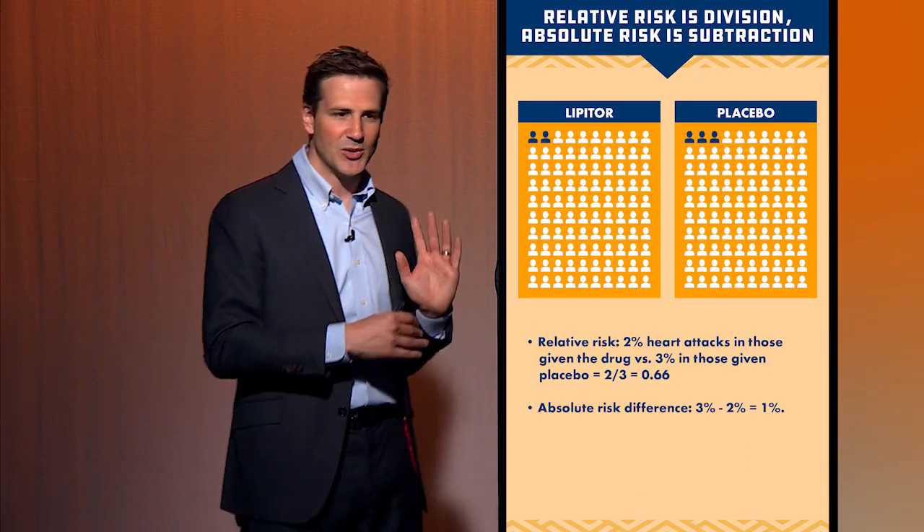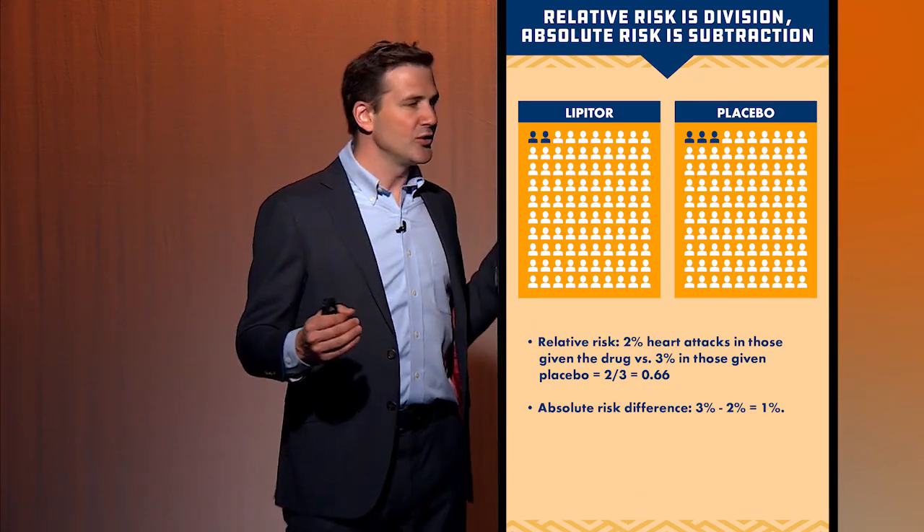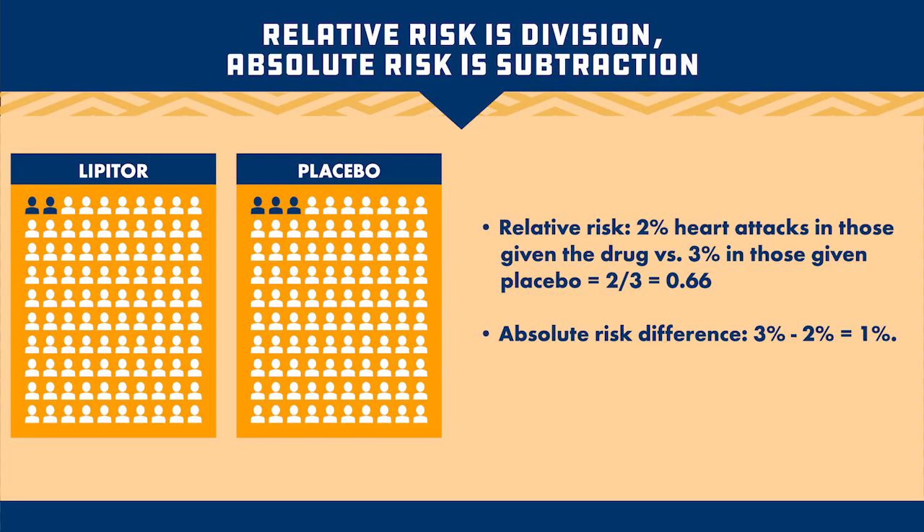How does this work for our Lipitor example? The Lipitor data tells us that if 100 people took Lipitor, two would have a heart attack, and if 100 people took placebo, three would have a heart attack. That's 2% versus 3%, so Lipitor is 1% better — that is the absolute risk difference. Absolute risk difference is subtraction: 3% minus 2% equals 1%. Pharmaceutical companies don't like that because 1% sounds pretty paltry. But the relative risk: 2% divided by 3% equals 0.66.